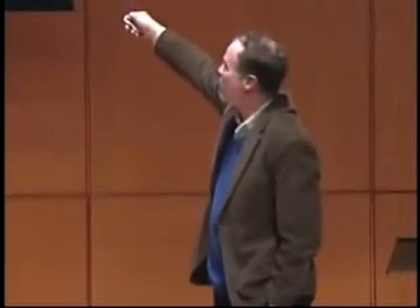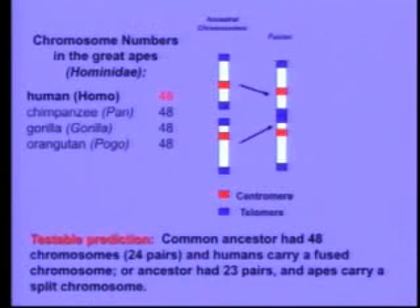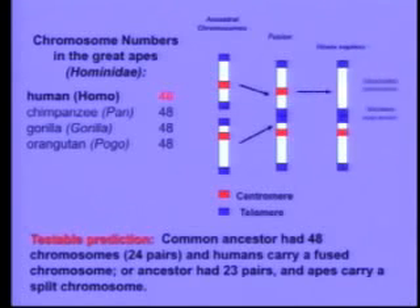Biologists in the room will know that chromosomes have markers called centromeres, which are DNA sequences used to separate them during mitosis, and cool little DNA sequences on the ends called telomeres. What would happen if a pair of chromosomes got fused? The fusion would put telomeres where they don't belong — in the center of the chromosome — and the resulting fused chromosome should actually have two centromeres. One of them might become inactivated, but nonetheless it should still be there.